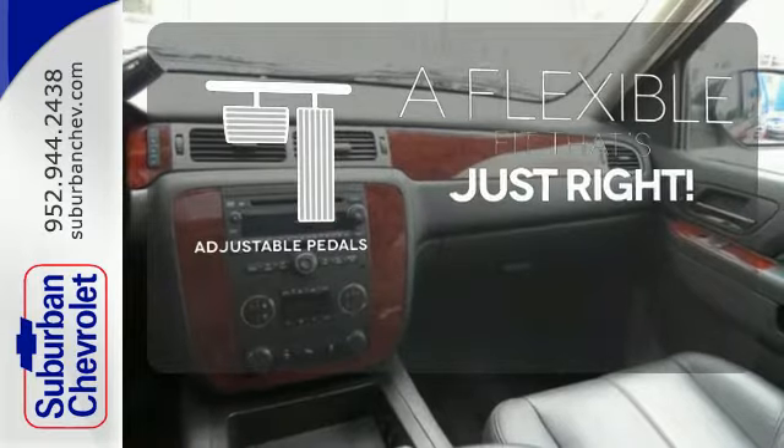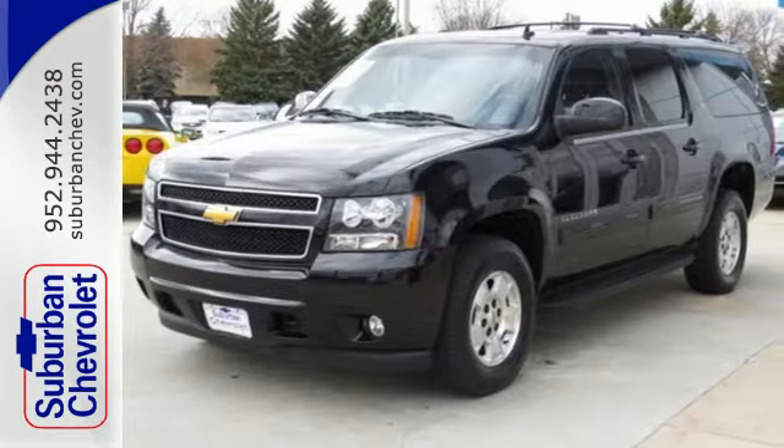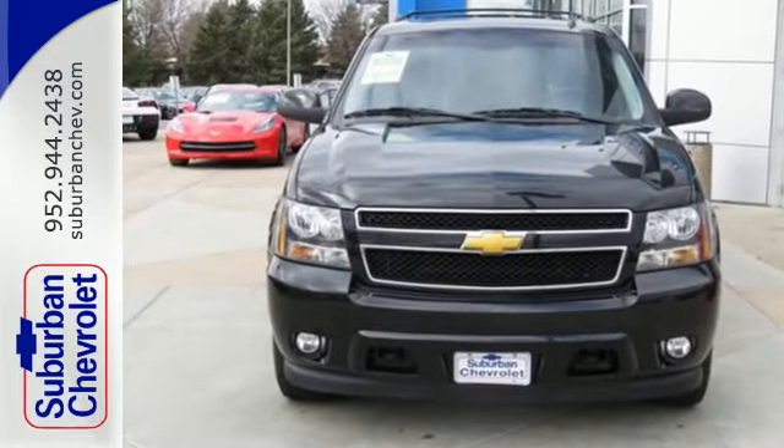This vehicle is the right size for everyone with the adjustable pedals. This durable and rugged Chevrolet handles like a dream. Make it yours today.